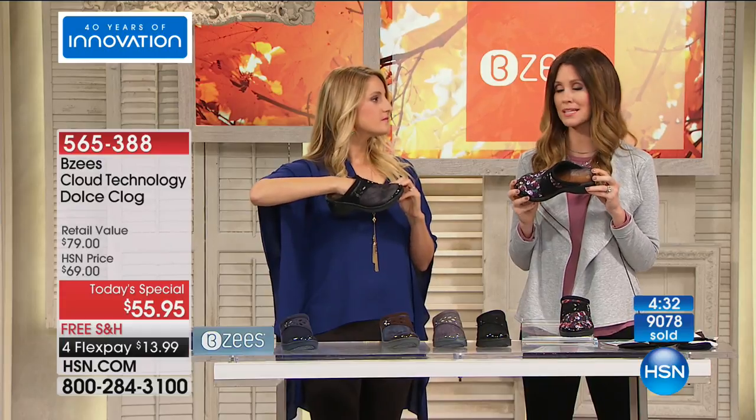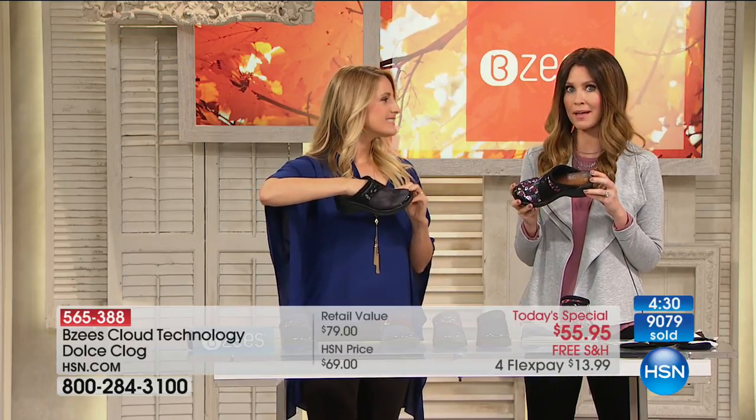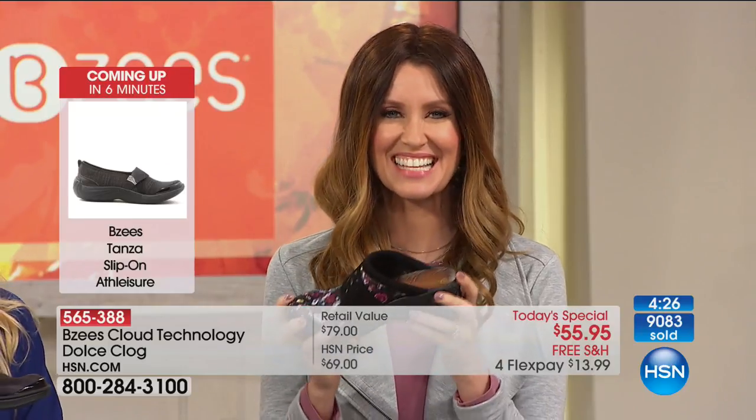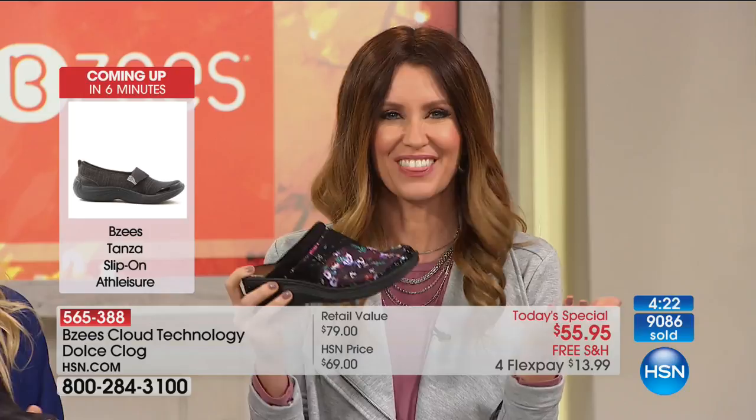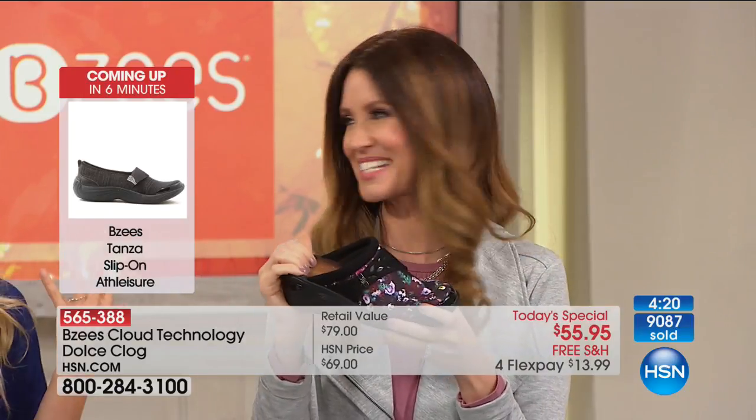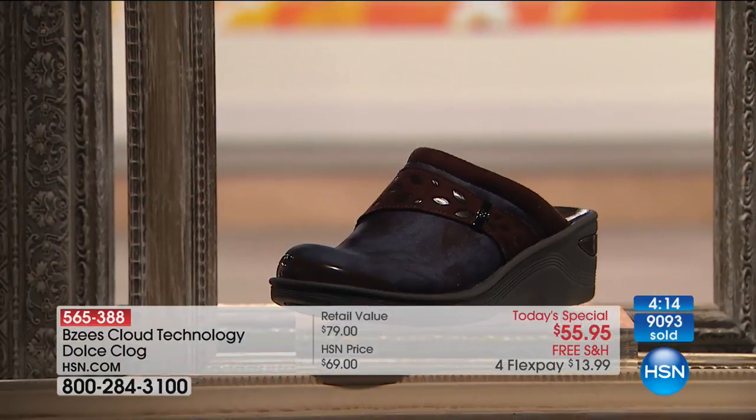Treat yourself to something nice. My husband's always like, did you buy shoes again? And I'm like, you went out to lunch, I bought shoes, okay? How many lunches is this? $13.99 — and you will have these for years and years to come.